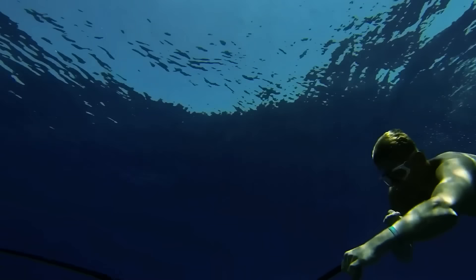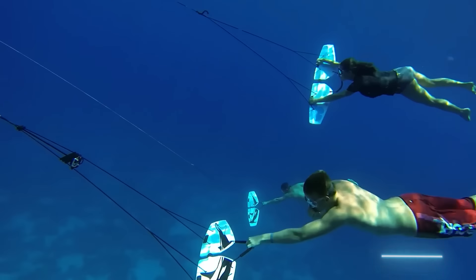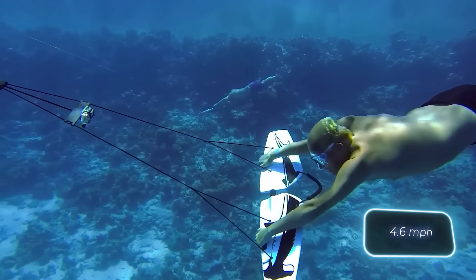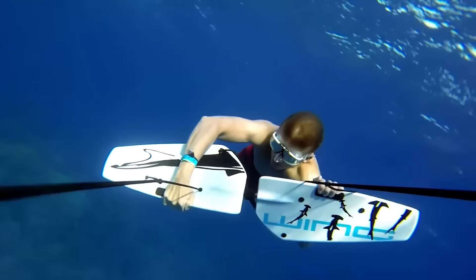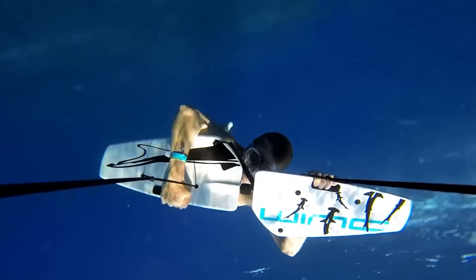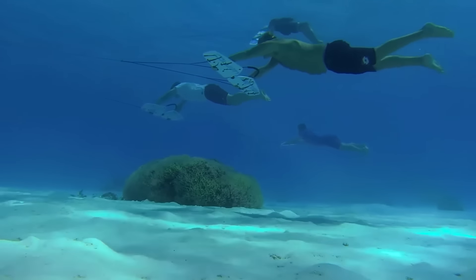Even with a scuba tank, the Sub-Wing's maneuverability remains unaffected. There's also a special rope for comfortable one-handed grip, perfect for taking selfies. With an optimal speed of up to 7.4 kilometers per hour, capturing the moment is a breeze. The Sub-Wing comes at a price of $200.